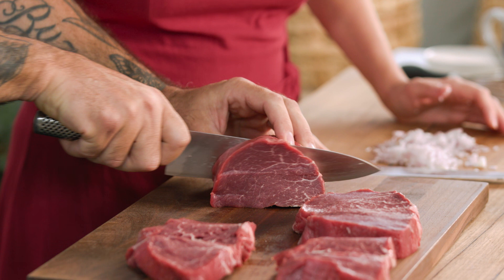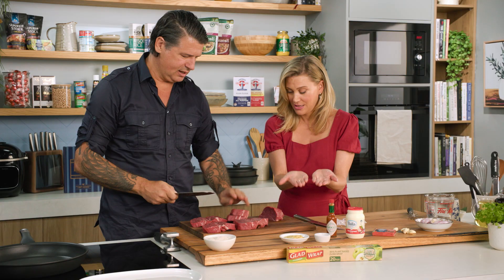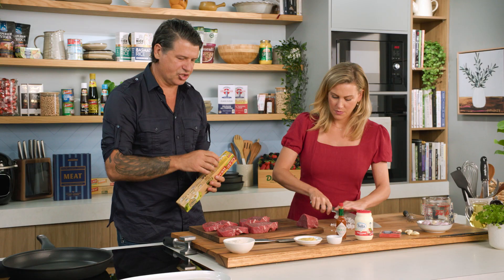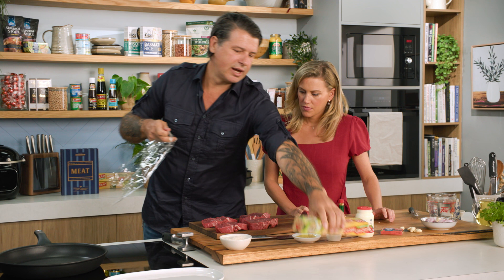All I'm doing here is making these incisions sort of three-quarters of the way through the eye fillet. It looks like you're going all the way through and you've got two pieces, but it's one piece that we butterfly open. Then we've got this meat mallet — we'll grab a bit of cling film and just lightly bash it out so that it's all one continuous thickness throughout. That will make it really easy and much nicer to pan fry.